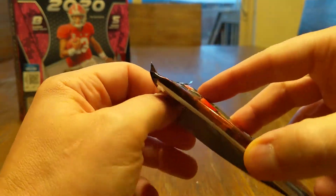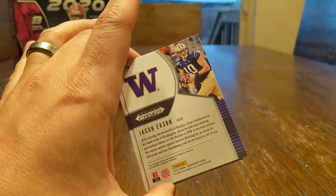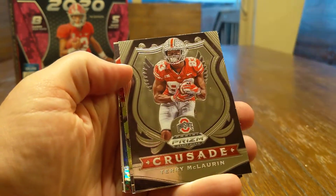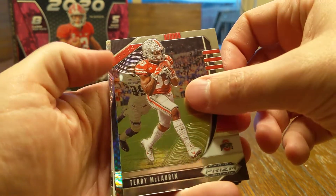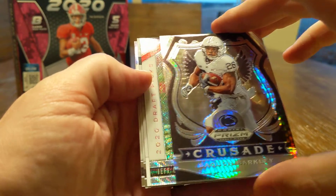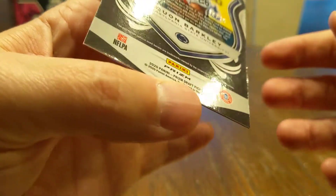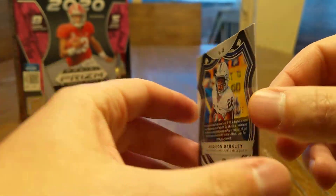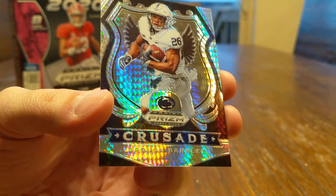What do you guys think? Do you like the draft pick versions? I know some people are not fans — I don't mind it. Jacob Eason there on the back, DJ Moore. Another Terry McLaurin Crusade, another Terry McLaurin — this is the Terry McLaurin box. A Saquon Barkley Crusades, 48 out of 75. Good looking card there. Go ahead and sleeve that guy up.